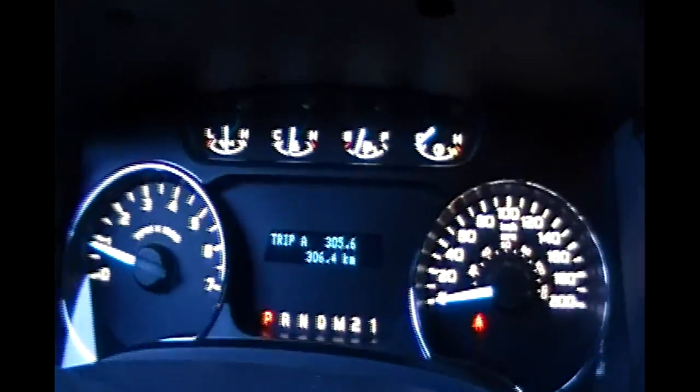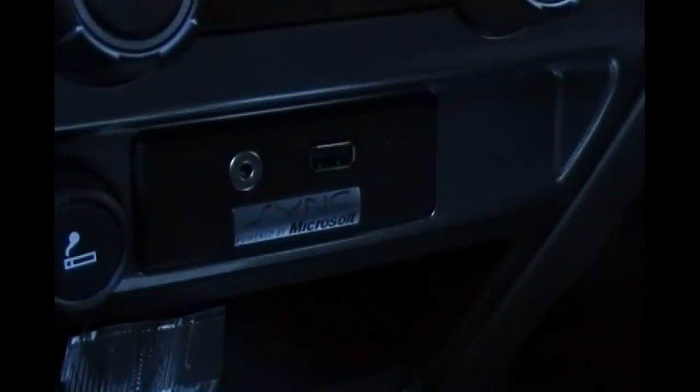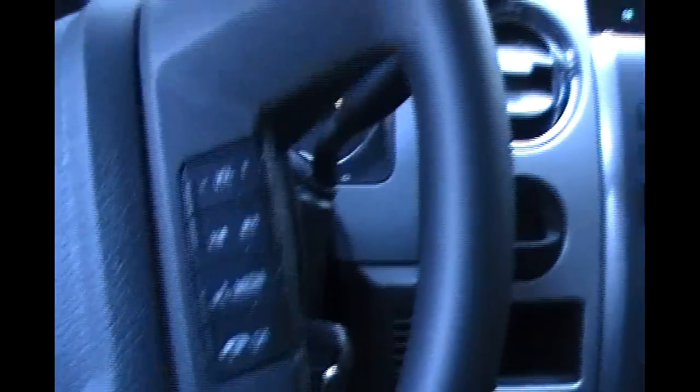The truck sounds good too. Let's start it up here. It's got the Ford Sync system — if I had my iPod cable here it would hook up to that little port by Microsoft. And I can do all the voice features as well.